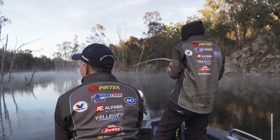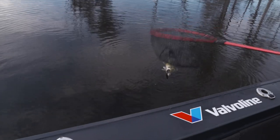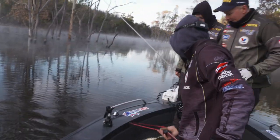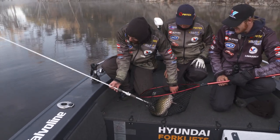On, on, on! Nice - little cod! Well done, mate. It's a cod, isn't it? Keep pressure on him. He just climbed on that, didn't he, Liam? Absolutely. Sneak him in there. We'll have him for the morning start. All right, pick that one up Liam and show us what a fat little Copeton Dam cod looks like.